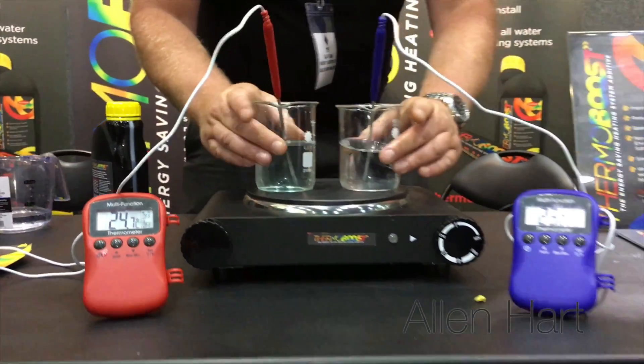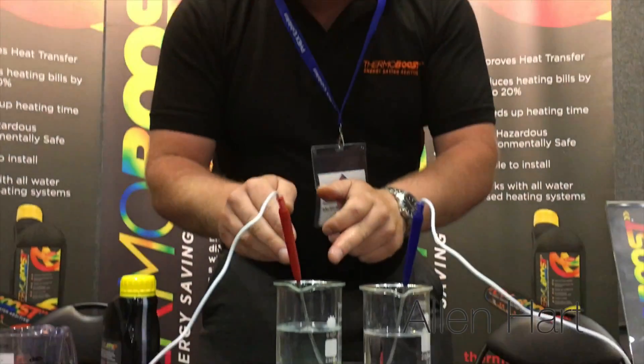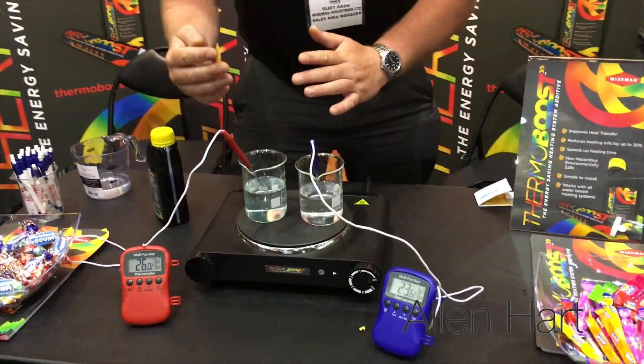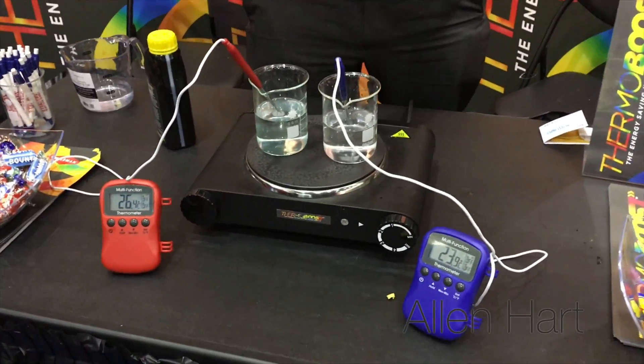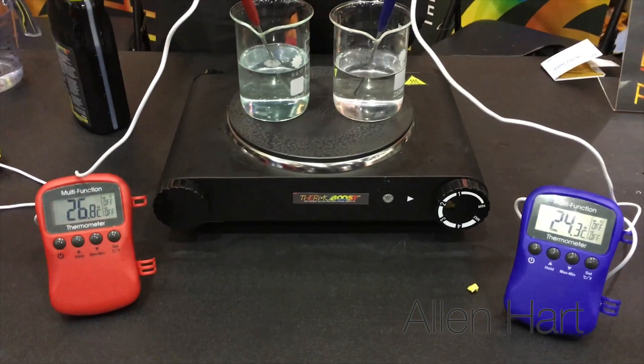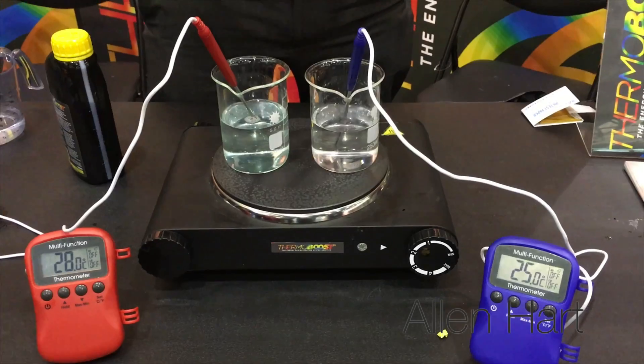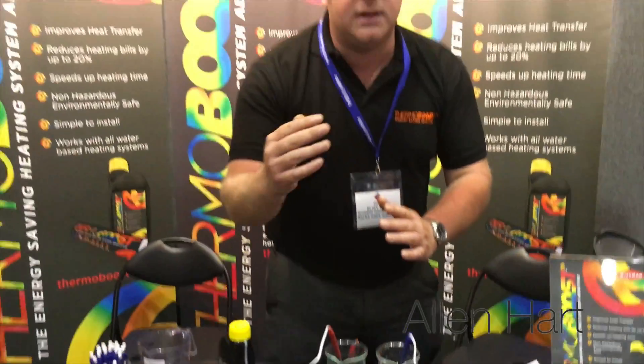We put these on the heat at the same time. Radiator A is your normal system water — no heat transfer fluid or additive whatsoever. Radiator B obviously has the transfer fluid in. The idea of this demonstration is to show you the product heat up quicker than water. You're not changing physics — all you're doing is reducing the oxygen levels in the water, enabling a quicker heat up.